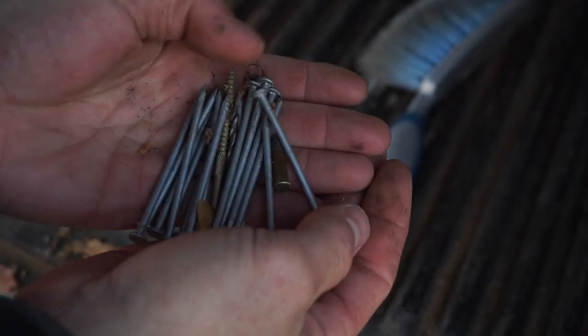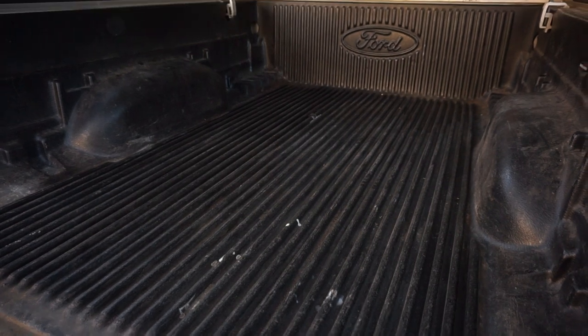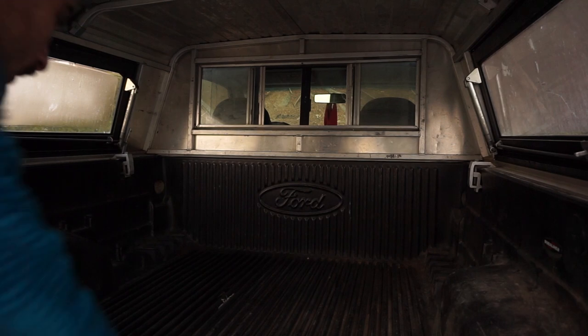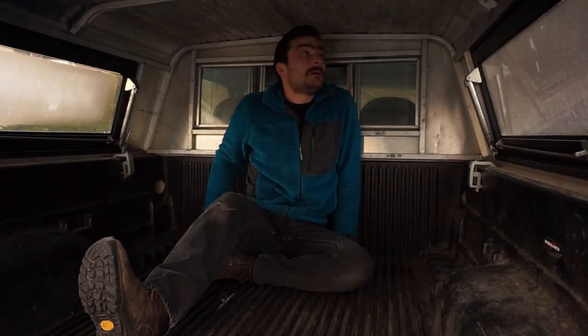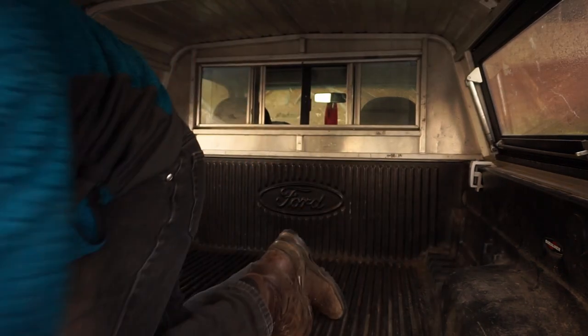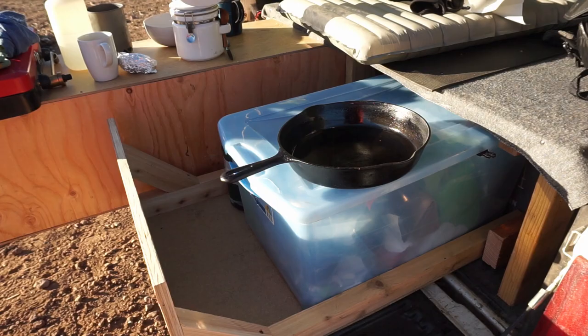I laid out this footprint of the truck bed in tape on my living room floor so that I could pile all the stuff I wanted to bring with me in that area to make sure it would fit. Then I could measure the height of all of my stuff and know how tall of a platform I would have to build in order to keep my stuff underneath the platform.